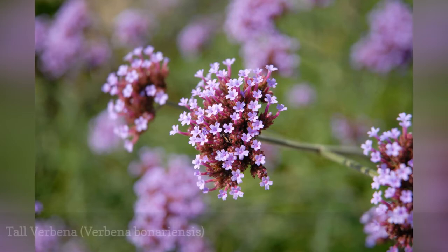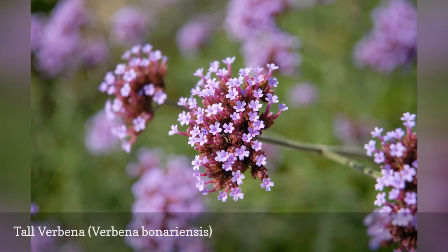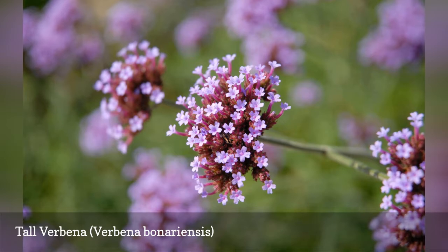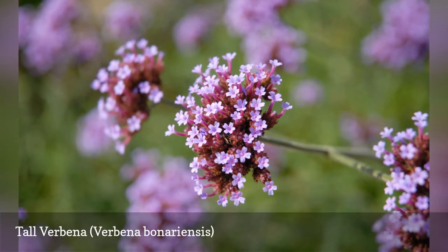Tall, or Brazilian, verbena sends up long, branching stalks of two feet or more, with tight clusters of purple flowers. Be prepared to see butterflies taking over your garden. The self-sown seeds are late to emerge in the spring, so hold off mulching until you see them.